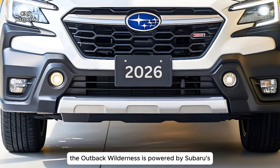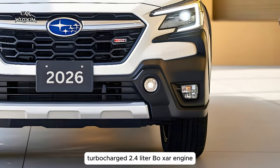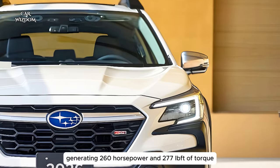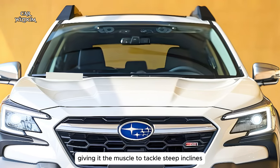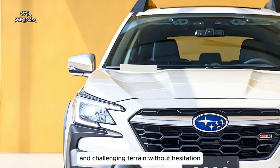Under the hood, the Outback Wilderness is powered by Subaru's turbocharged 2.4-liter Boxer engine, generating 260 horsepower and 277 lb-ft of torque, giving it the muscle to tackle steep inclines and challenging terrain without hesitation.